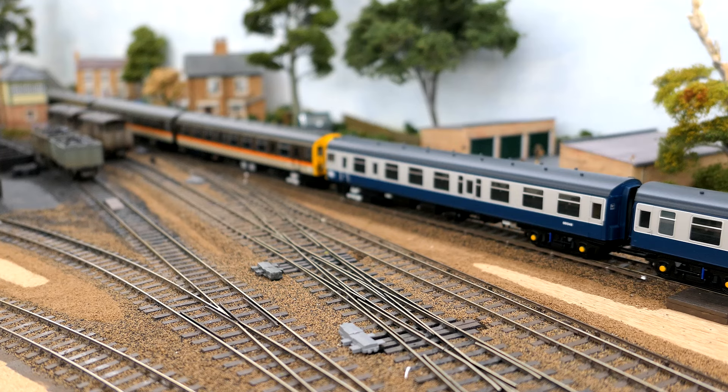Different controllers have been tried and the problem still seems to affect the trains one way or another, except it doesn't always affect all trains.